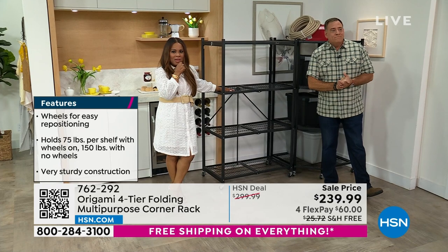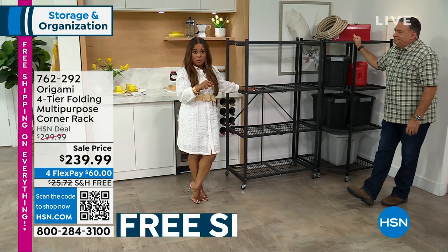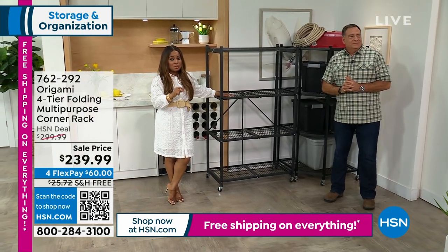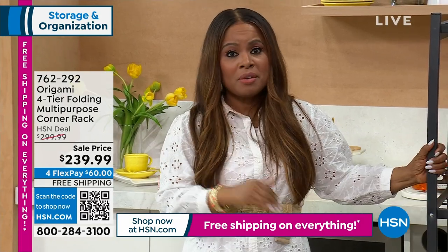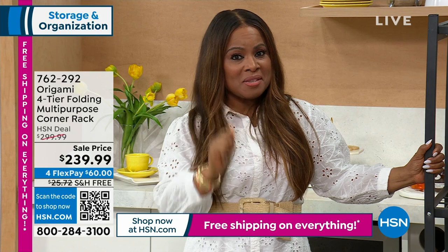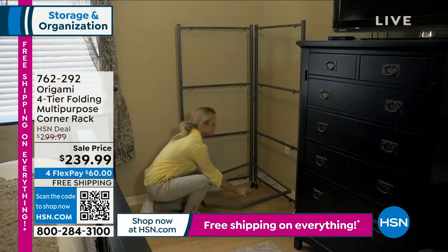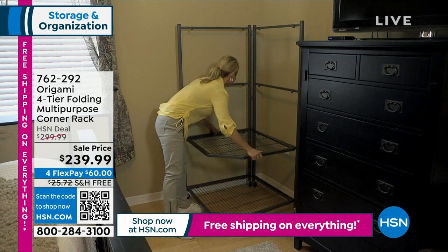Imagine two regular HD racks — one coming out this way, one coming out the other way. It's the whole corner of the room, warehouse, storage unit, or garage. If you already own HD racks, you have to get one of these. One of the number one things customers say about Origami on HSN.com is the quality — you'll be so impressed.